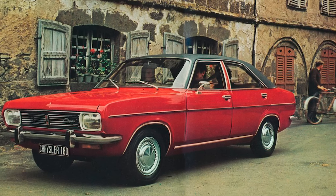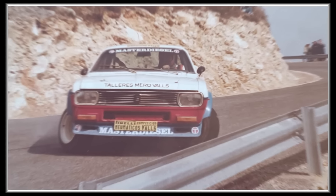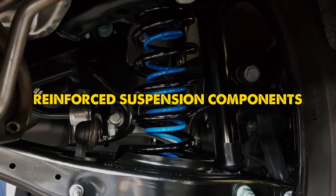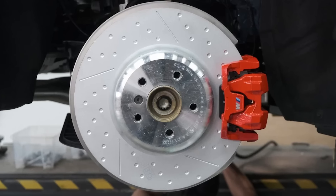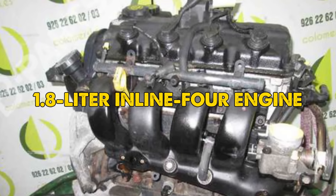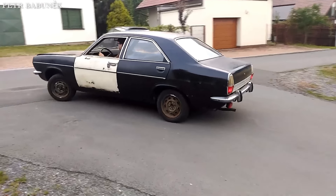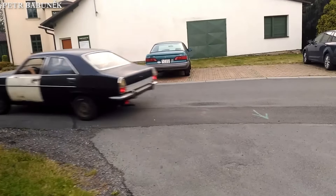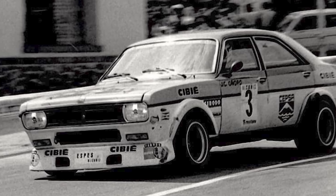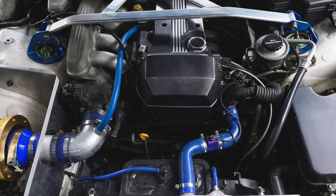The rally version of the Chrysler 180 was equipped with modifications to improve its performance in harsh rally conditions. These included reinforced suspension components to handle rough terrain, upgraded brakes for better stopping power, and improved cooling systems to manage the higher stress levels during competition. The car retained its 1.8-liter inline-four engine, which produced around 100 horsepower in rally specification. While this output was sufficient for regular driving, it was modest compared to competitors, particularly those fielding turbocharged or high-performance naturally aspirated engines.